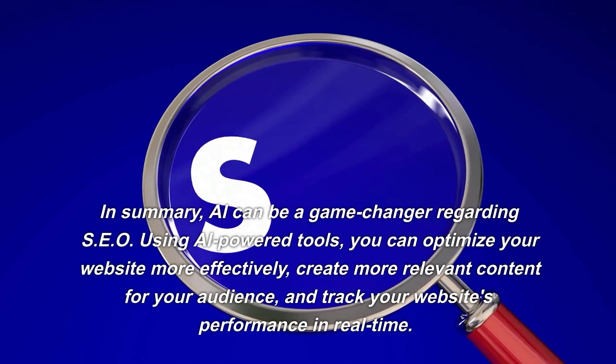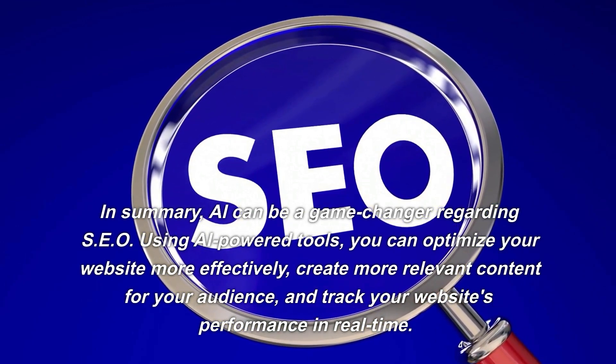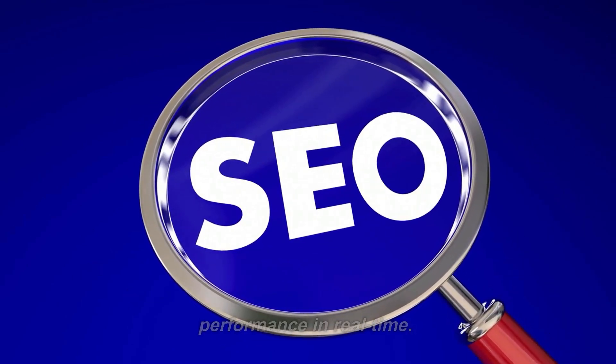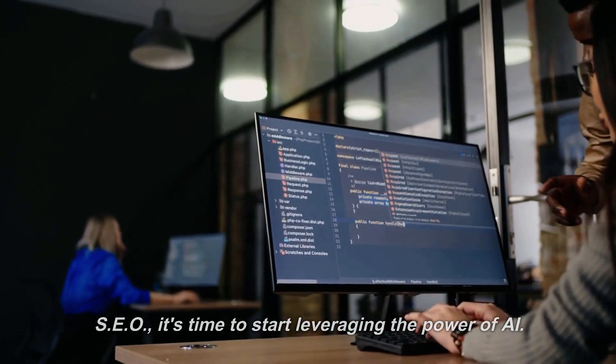In summary, AI can be a game-changer regarding SEO. Using AI-powered tools, you can optimize your website more effectively, create more relevant content for your audience, and track your website's performance in real-time. So, if you're serious about improving your website's SEO, it's time to start leveraging the power of AI.